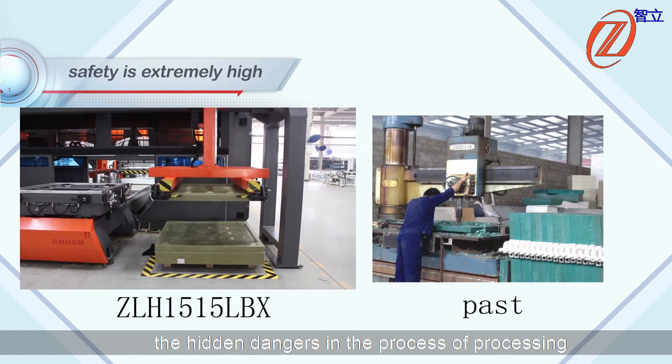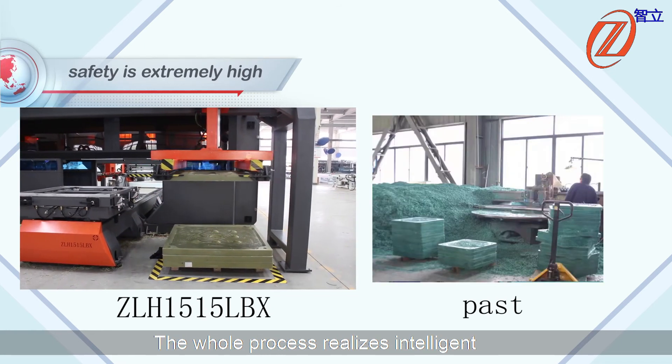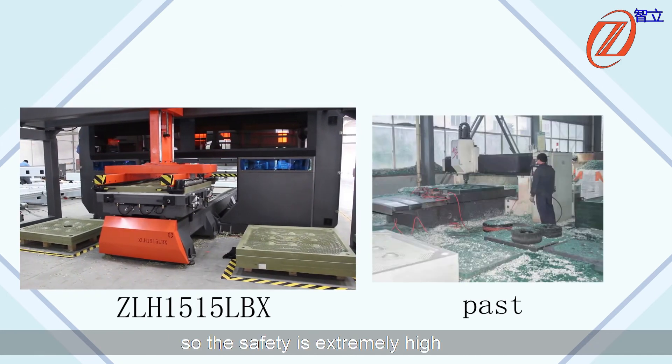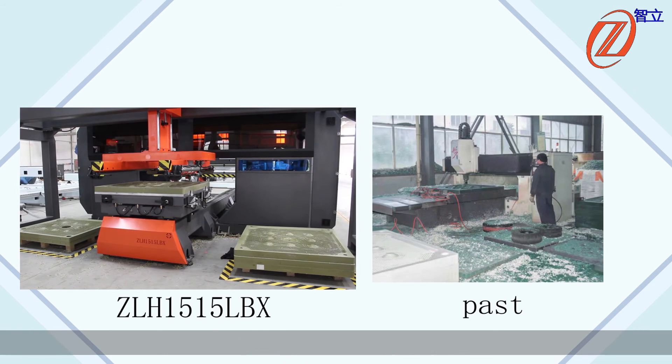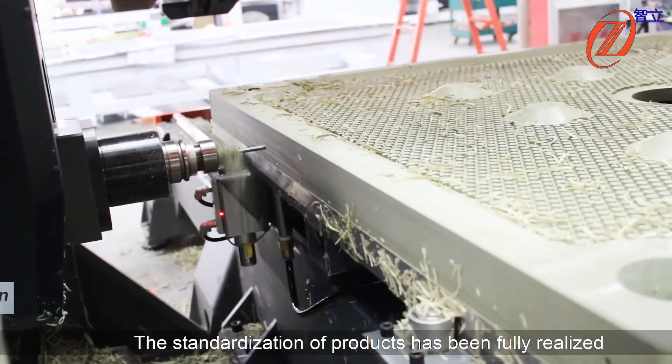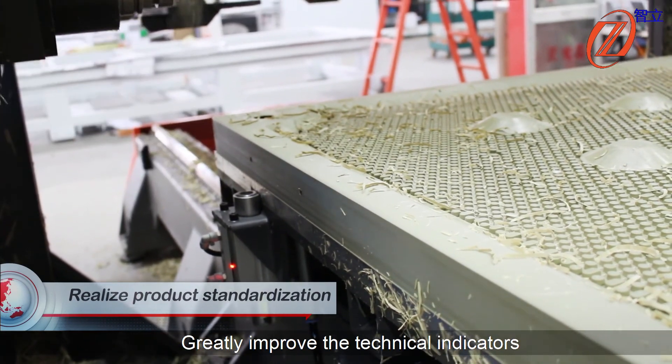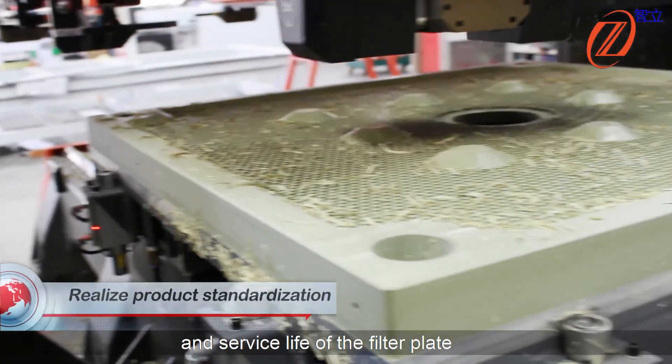The highly dangerous steps in the precision processing — the whole process realizes intelligent and fully automated processing without human involvement, so safety is extremely high. The standardization of the products has been fully realized, greatly improving the technical indicators and service life of the equipment.